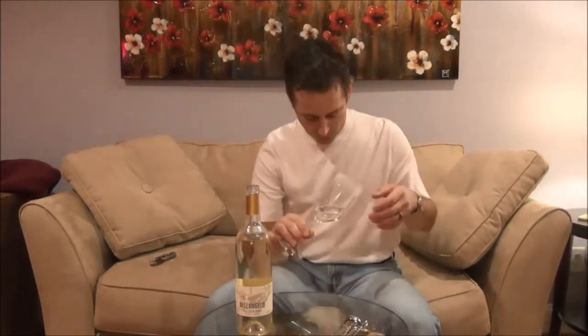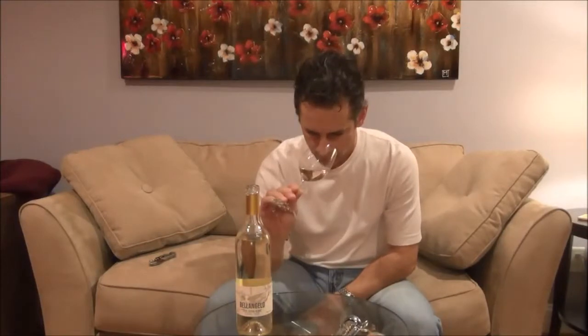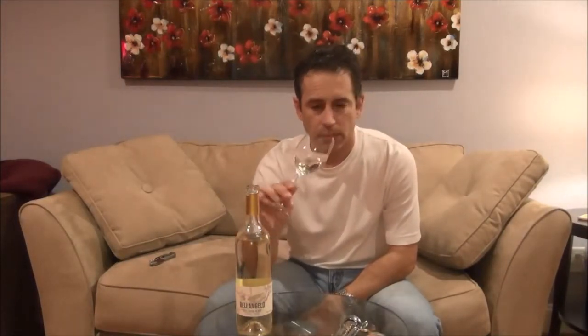Very pale. I have a white shirt on so you can see it's a very pale, light yellow — almost a light gold appearance to it. I did not chill the wine, but if you were having this on your own you would.